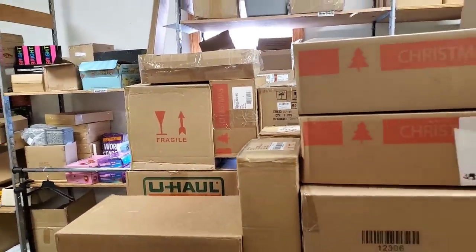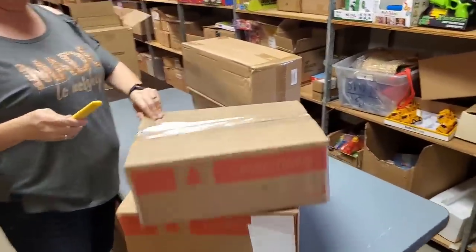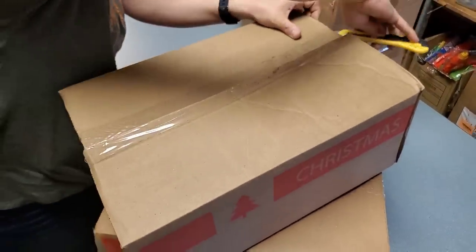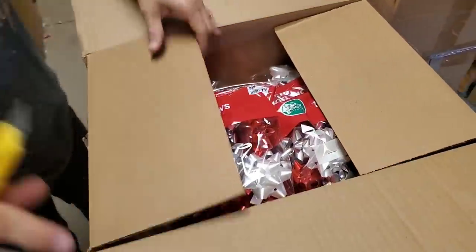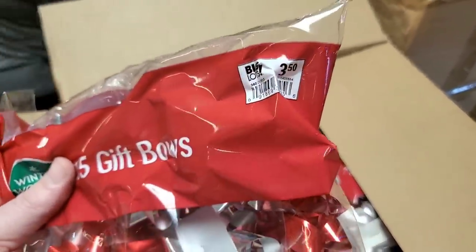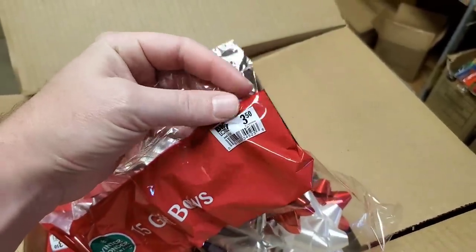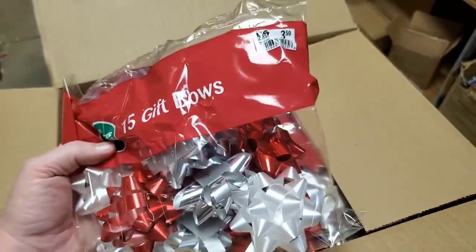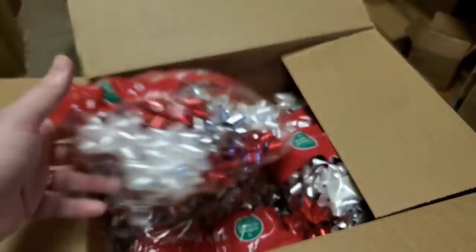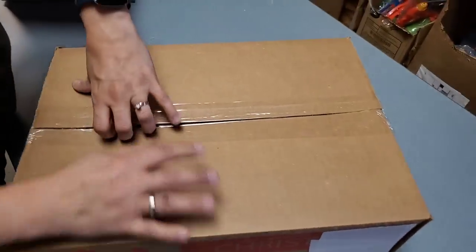They're very light - or are they just padding? They feel like they have nothing in them. Oh my word, I see Christmas colors in here. We've got bows - 15 gift bows! They had a price on them: Big Lots, three dollars and fifty cents. What we do when we sell stuff is we try to be underneath that price, so it's almost like buying them at Big Lots on clearance. Anything on hookedonpicking.com that has a price on it, we always try to go underneath that.